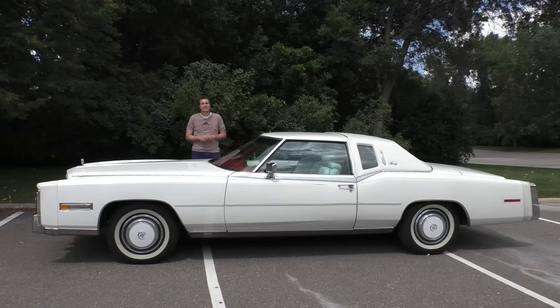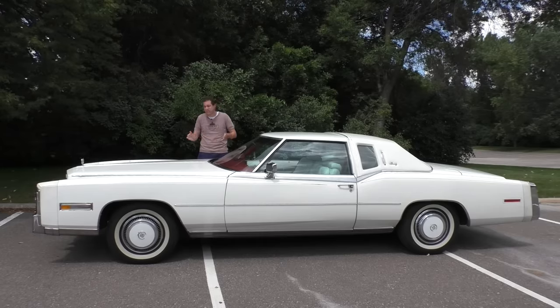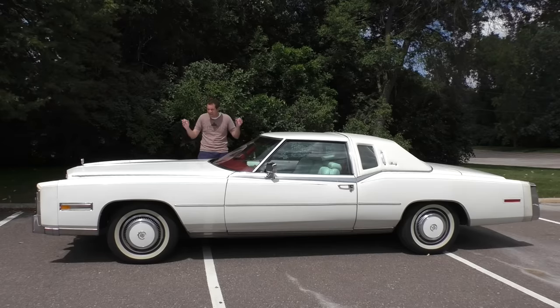This is a 1977 Cadillac Eldorado Biarritz. Back in the 1970s, the premier luxury car brand in the world, aside from Rolls-Royce and Bentley, was not Lexus or BMW or Mercedes-Benz. It was Cadillac, and this was the premier Cadillac — the top-of-the-line model, the best Cadillac you could buy 40 years ago.